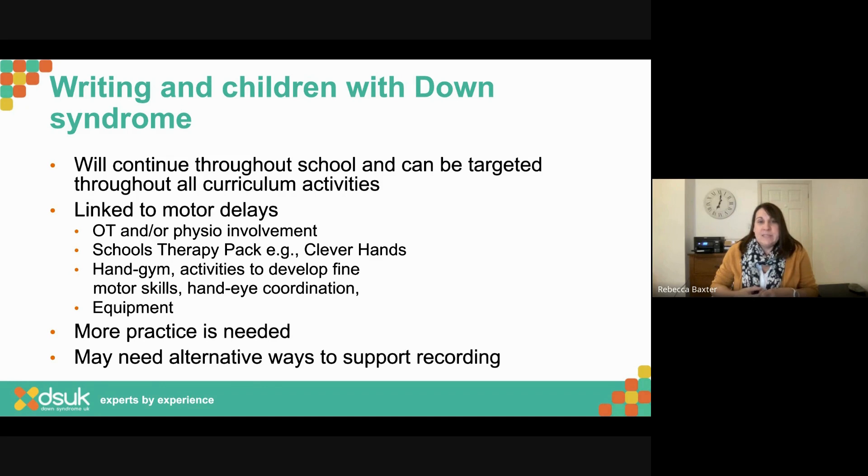More practice is needed — repetition is the key. Often we're not getting as much practice as other pupils in the class. If you spend 20 minutes on a writing task and you're good at writing you might write two or three pages; if you're not, you might write one or two sentences, so you're not getting as much practice. It's important to keep thinking about how we can get that extra practice in, and we may need to think about alternative ways to support recording.